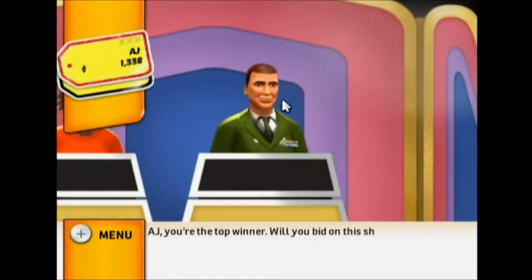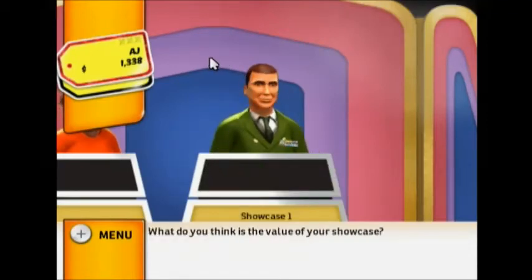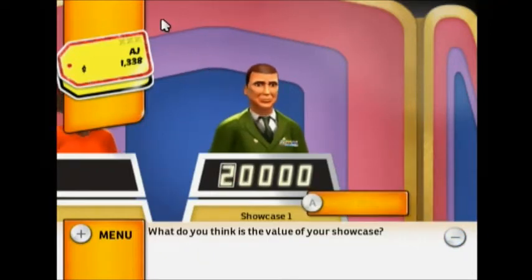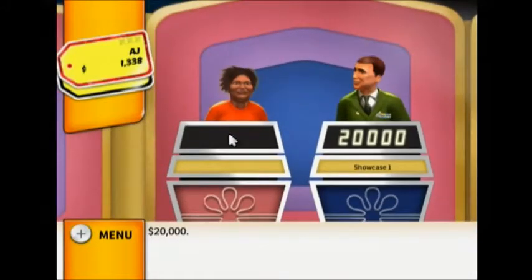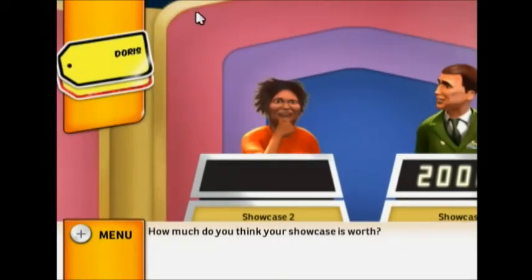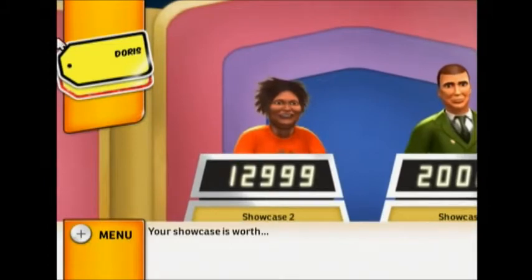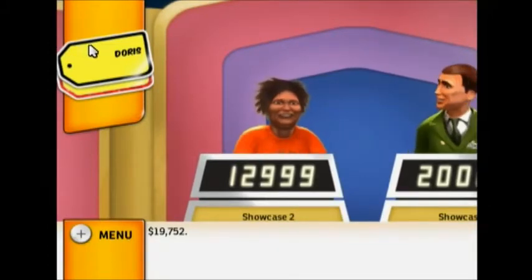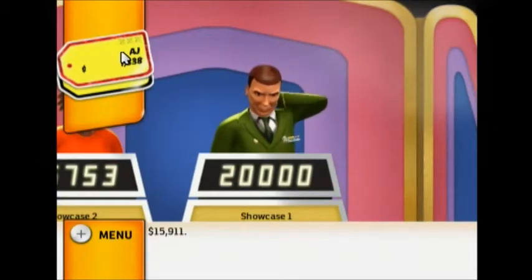You're the top winner — will you bid on this showcase or pass it to the other player? What do you think is the value of your showcase? Your showcase is worth $19,752. For a difference of — your showcase is worth $15,911.